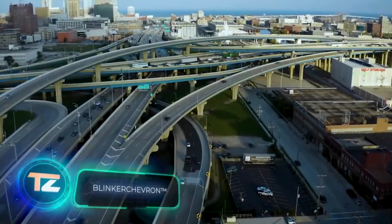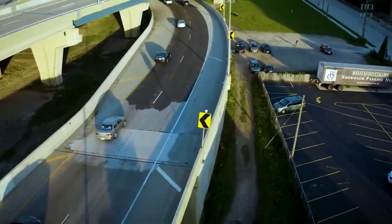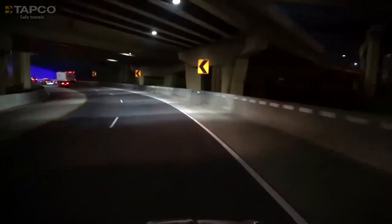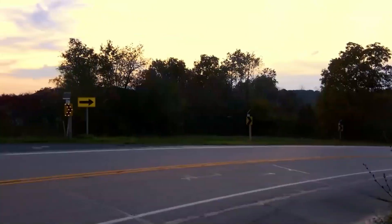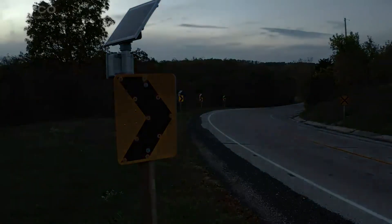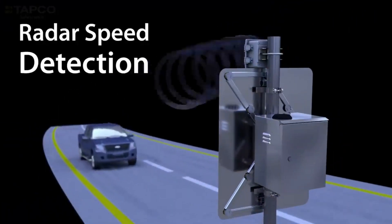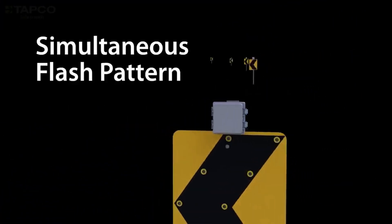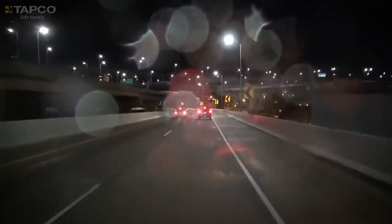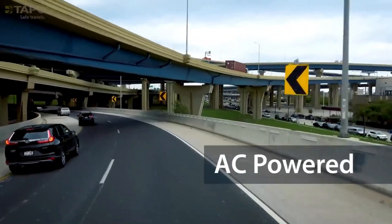The American company Tapco offers the Blinker Chevron system, which may seem like a set of regular illuminated signs. However, with Blinker Chevron, the number of accidents on turns is reduced by approximately 58%. This is significant because corner accidents are statistically three times more frequent than on other road sections. The system uses radar to detect approaching cars and their speeds, interacting with the car's system to display a warning on screen. Light sensors ensure the system is always activated promptly, online control is possible, and solar panels can be used to power Blinker Chevron.